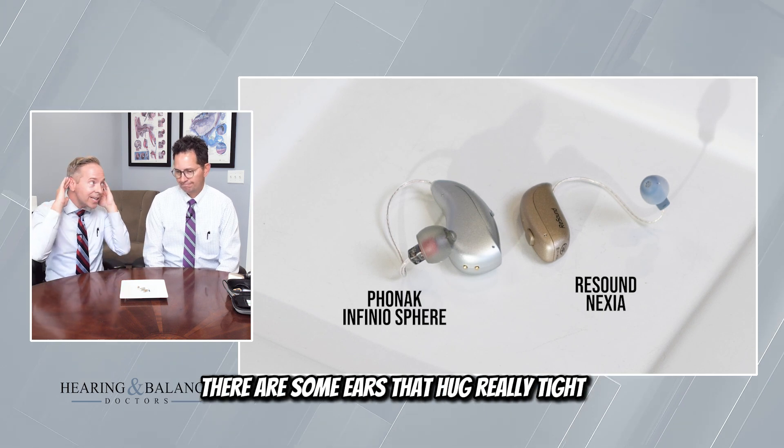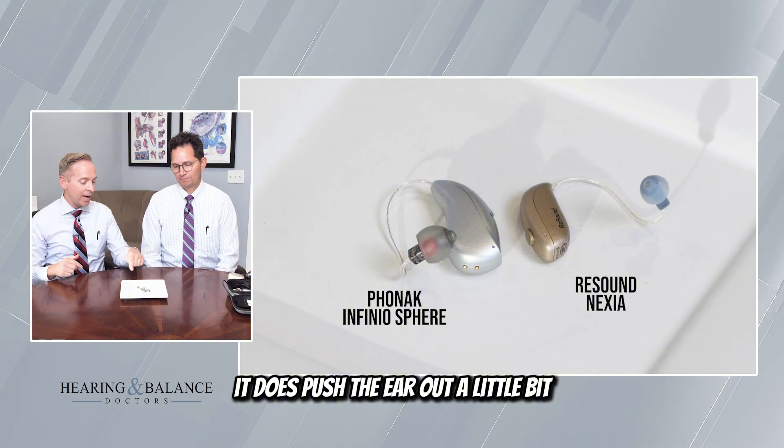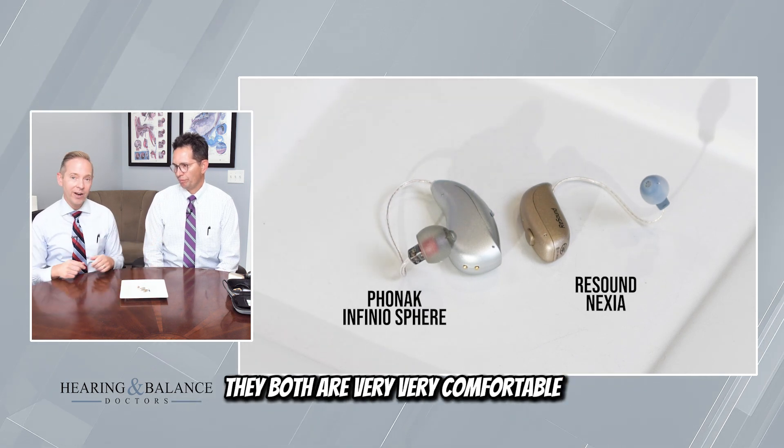There are some ears that hug really tight, where when people slide on glasses it does push the ear out a little bit, and I think with the big one we could encounter that. But my personal experience is, despite the large size, they both are very, very comfortable.